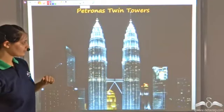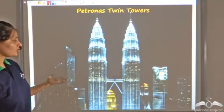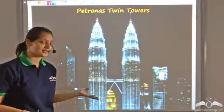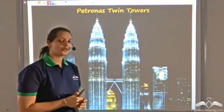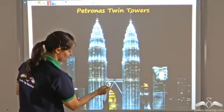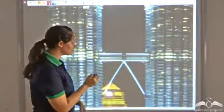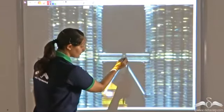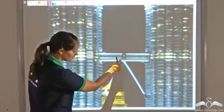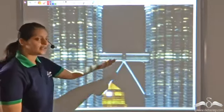These are the Petronas Twin Towers in Kuala Lumpur, Malaysia. From 1998 to 2004 they were the tallest buildings in the world. These two towers are connected by a skybridge supported by a beam on both sides. Each support beam is actually forming the hypotenuse of a right triangle, and hence Pythagoras theorem was used to find the length of the beam required.